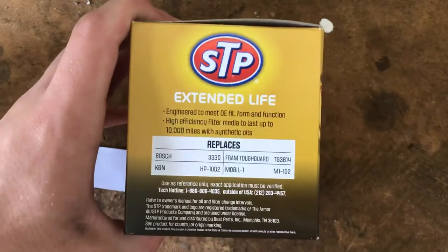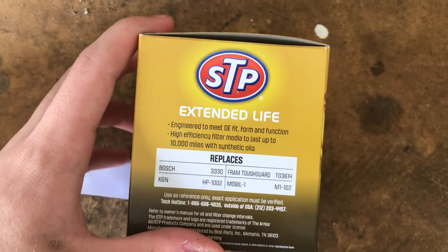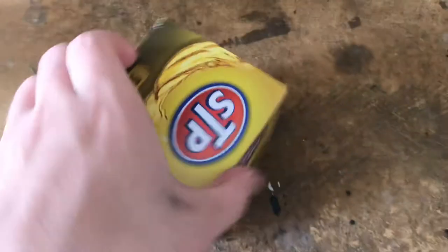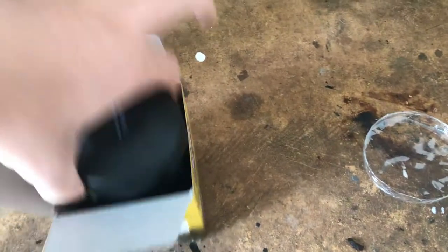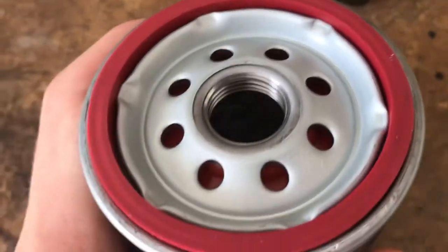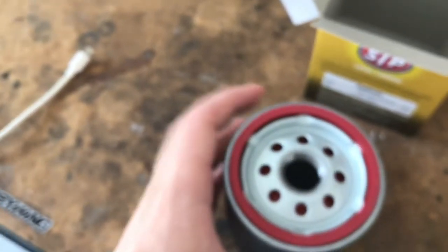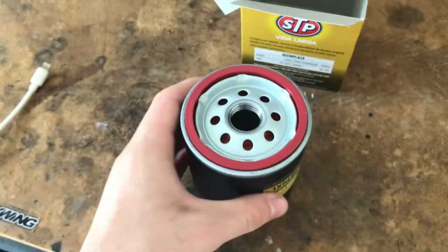You can see it says engineered to fit OE fit and form, high efficiency. It does come with a seal over the actual — over that part right there — but my hand took that off. As you can see down here, there are some good oil flow holes in there. I think it's a synthetic material in there, meaning it'll filter and make the oil cleaner.